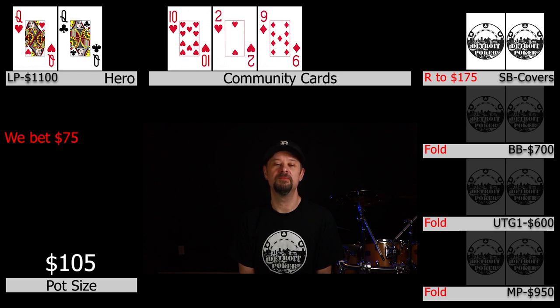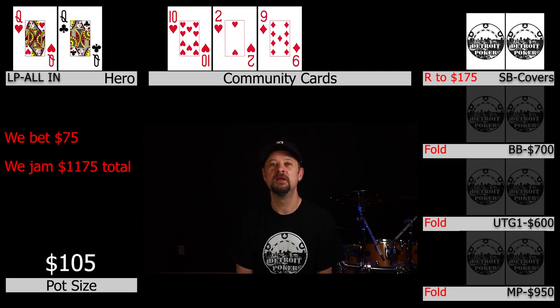X doesn't know for sure what kind of draw the small blind has — he's thinking it's probably a flush draw or maybe a straight draw, and he's unsure what turn cards he needs to be afraid of. So X decides to move in for approximately $1,175. He doesn't want to face any tough turn decisions and thinks this is the best play because he's 95% sure the guy has some sort of draw, feels he's a favorite, and wants to get the money in and run the cards.